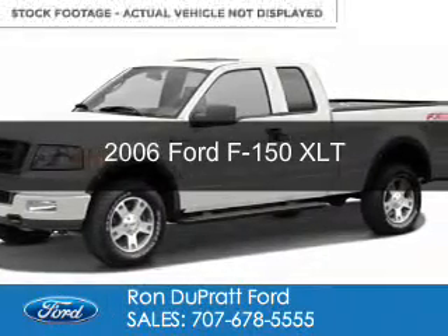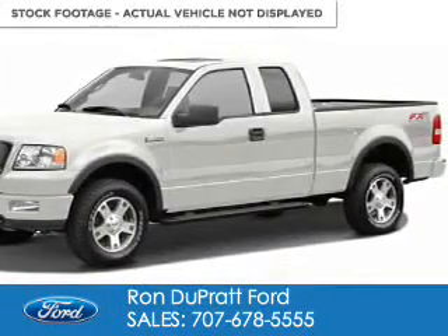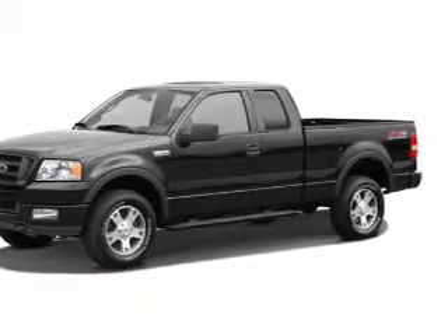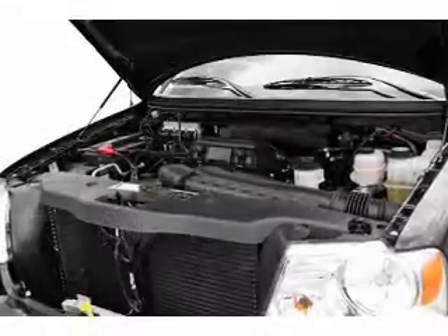This is a used 2006 Ford F-150. It's powered by rear wheel drive, a 4.6 liter, 8-cylinder engine, and a 4-speed automatic transmission.